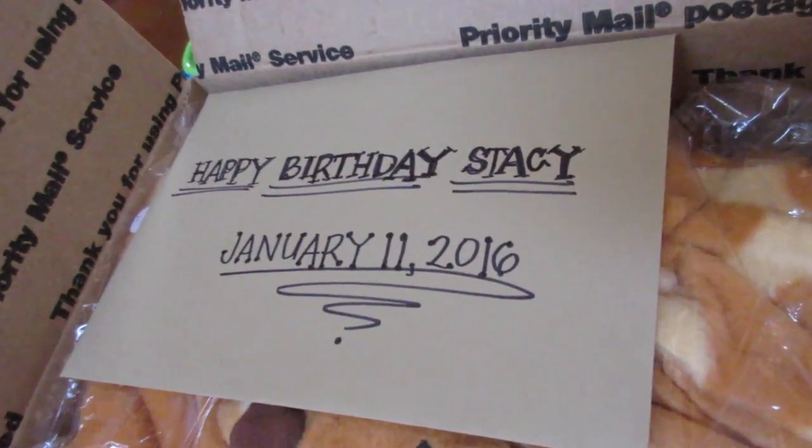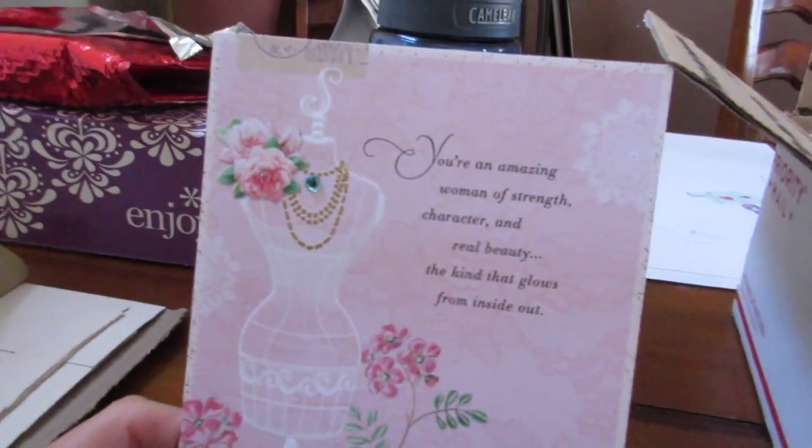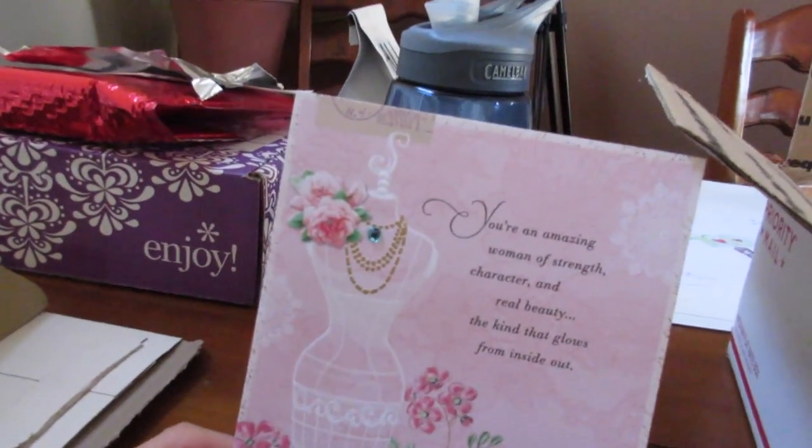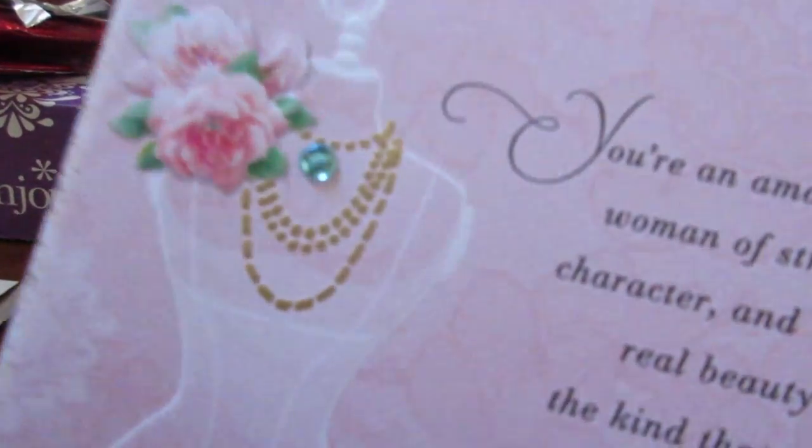Look, guys — Mary Ann sent this to me a while back. She had said, 'I have two giraffe onesies, I'll send you one.' And she really did! And look, it says, 'Happy birthday, Stacey, January 11, 2016.' Oh, I love your writing. Look at this card — how pretty. 'You're an amazing woman of strength, character, and real beauty. The kind that glows from inside out.' And look at the little necklace.